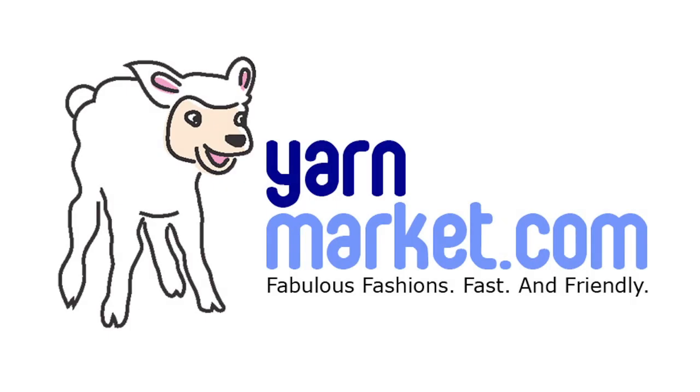This episode of Let's Knit Together is sponsored by YarnMarket.com — fabulous fashions, fast, and friendly. Hi there, I'm Kat. Let's knit together!